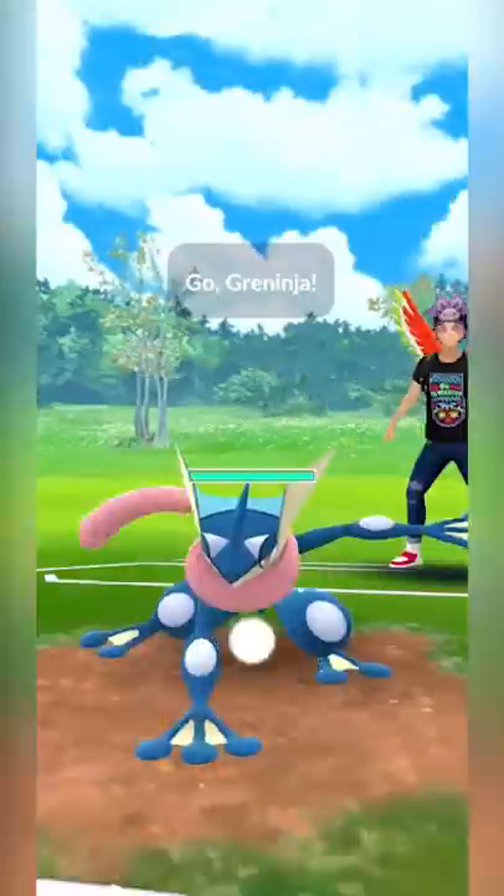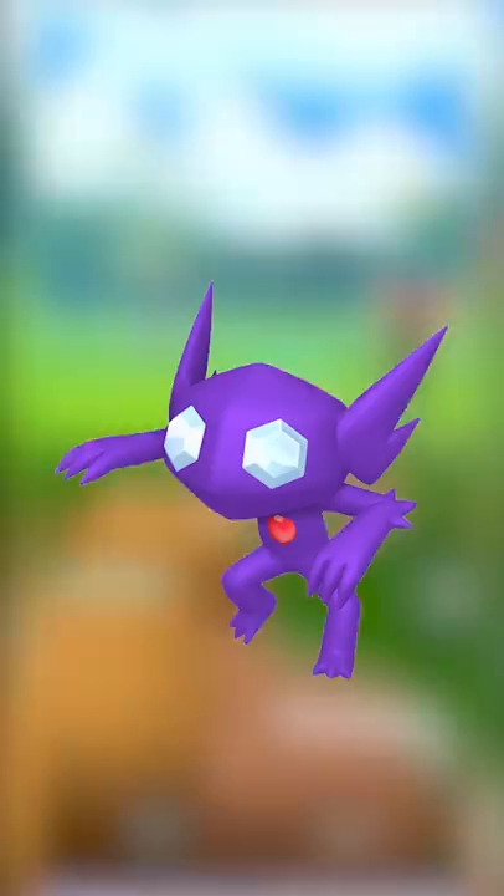Let's talk about one of my favorite designed Pokémon in the Pokémon universe. Now, if you don't know, Sableye is my favorite Pokémon, but in terms of design, I think one of the best designed Pokémon is probably Mawile.